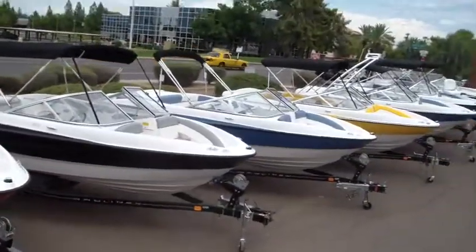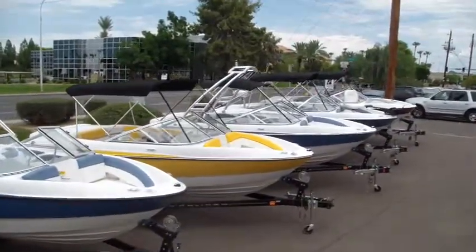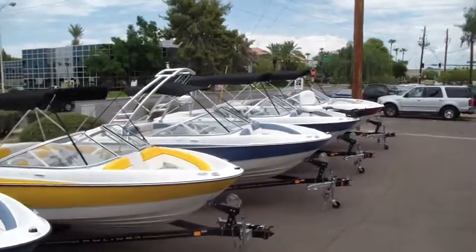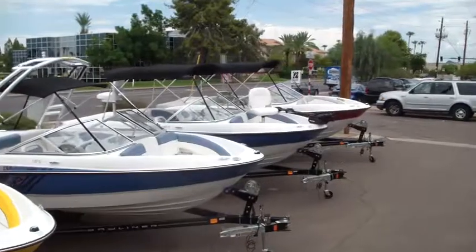And we even have a used 2011 model. It's got very, very low hours — it's like new and in excellent shape. It has a 4.3-liter V6 along with the sport interior.